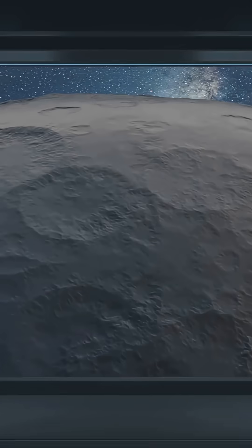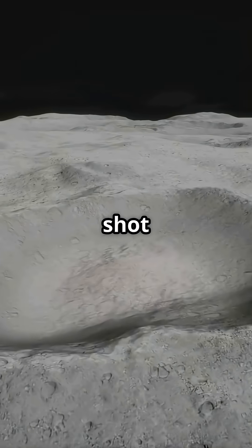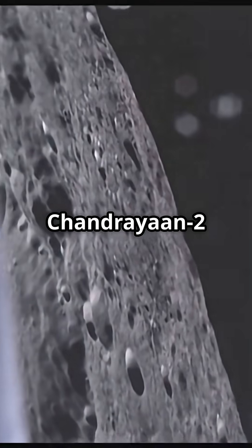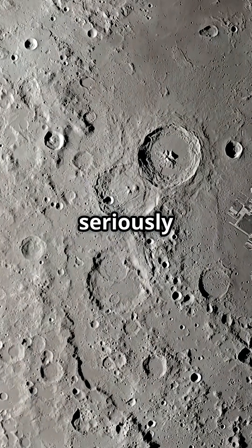Now, here's where it gets even more epic. NASA's Lunar Reconnaissance Orbiter, or LRO, snapped a shot of the crash site. But wait! India's Chandrayaan-2 was orbiting the Moon too, and it had a secret weapon — a seriously powerful camera.